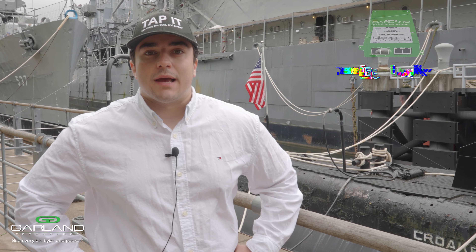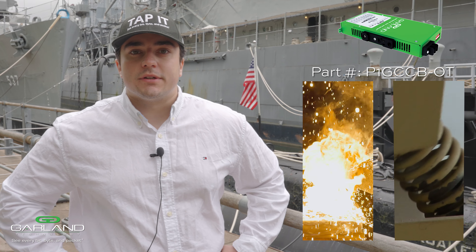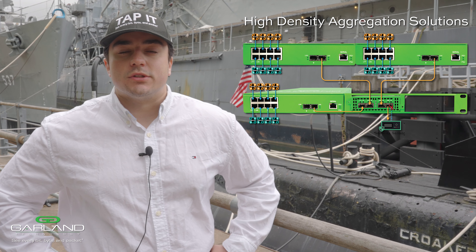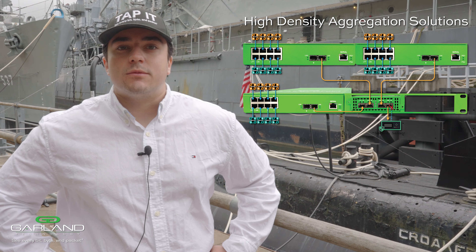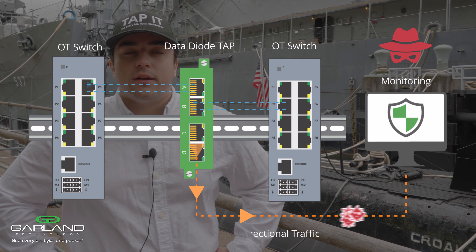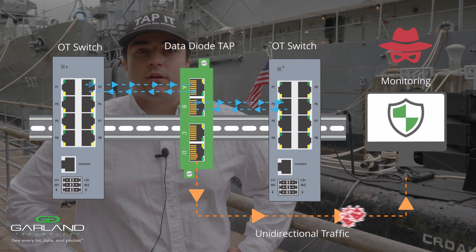We offer specialized taps designed for harsh environments, capable of withstanding extreme temperatures and extreme vibrations. Our high-density aggregation solutions and network taps are equipped with data diode hardware, guaranteeing one-way data flow for maximum security, making it physically impossible for packets to be injected back into the network, preventing hackers from disrupting critical systems.